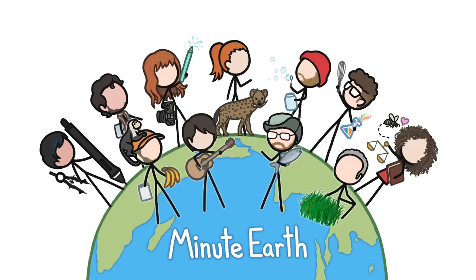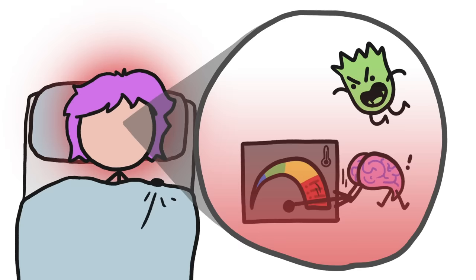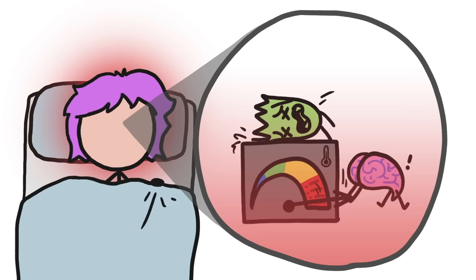Hi, this is Kate from MinuteEarth. When you get an infection, your body will often get to work generating extra heat, which we know as a fever, to help you fight the pathogen.